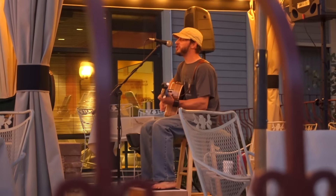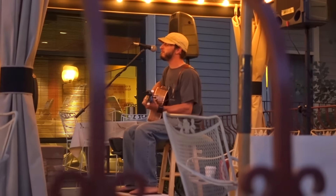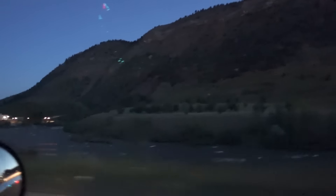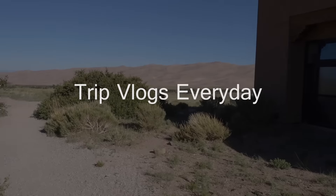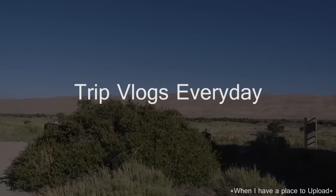Look beyond the mountain. Hope you like it — look. See you later, we'll see you later.